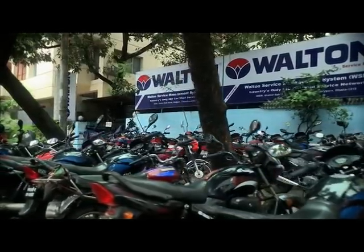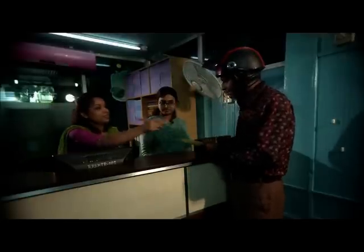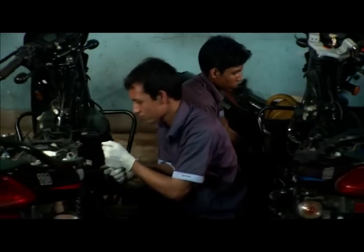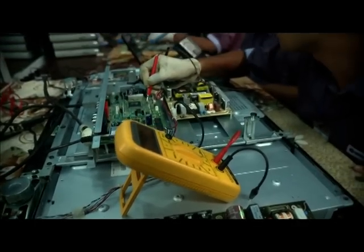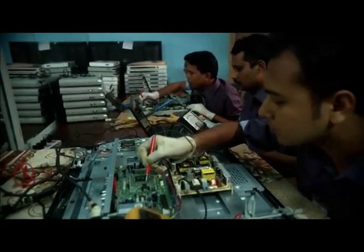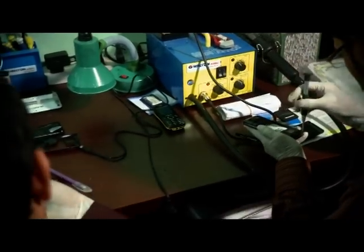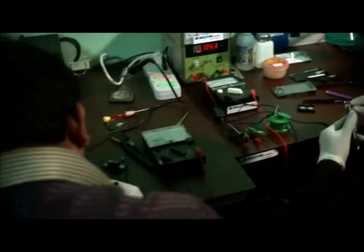Apart from selling products, Walton gives highest priority to after-sales services. It has a Walton service management system equipped with ultra-modern technology. This service network is spread throughout the country, with over 500 engineers and technicians working here. After-sales services reach within just two hours at any destination in the country. Only the Walton service centre has ISO certification in Bangladesh.